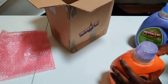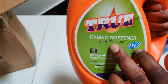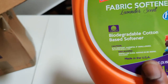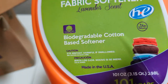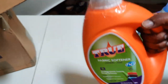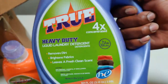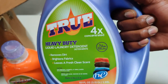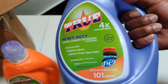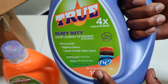We bought the big boy containers this time. We have the fabric softener from True — lavender scent, biodegradable cotton-based softener, with cautions in English and Spanish. Made in the USA, Black-owned company, 101 ounces, 101 loads — one ounce per load. Then we have the heavy-duty liquid laundry detergent by True. Removes dirt, brightens fabrics, leaves a fresh clean scent. It's four times concentrated, another 101 fluid ounces, 101 loads.